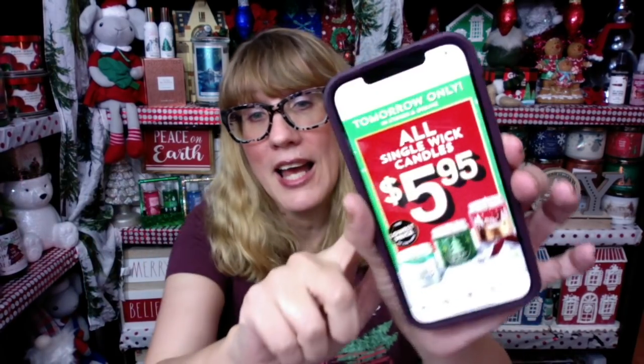Happy Friday night! We are going to talk about the Bath & Body Works single wick candle sale — tomorrow only, in-store and online. I just got the notification on social and the app.